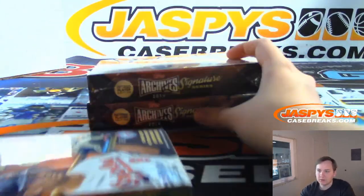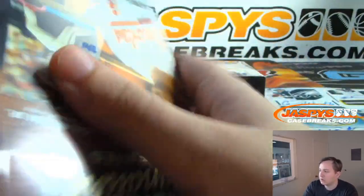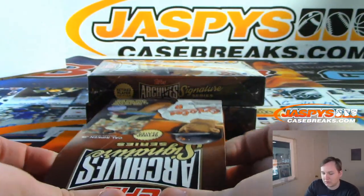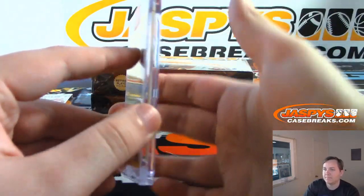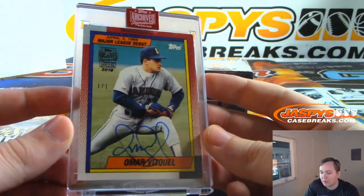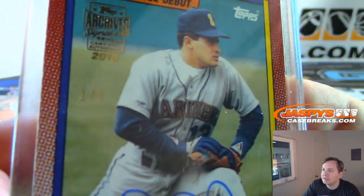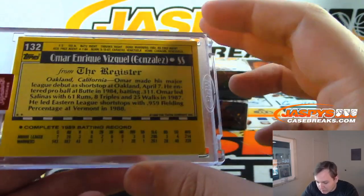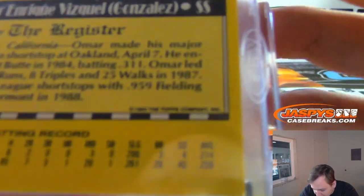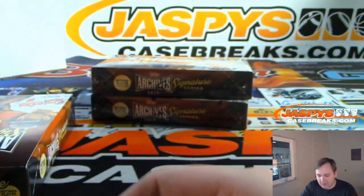Next one, box 2 for Daniel. The hit is 1 of 1 Omar Vizquel, Mariners Edition. Going to Daniel — 1 of 1. Nice. Looks like 1989 Topps. Forgot Omar Vizquel was playing the league so long. Forgot he made his debut with the Mariners.